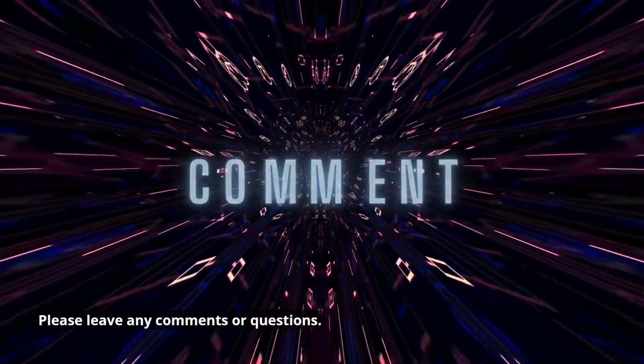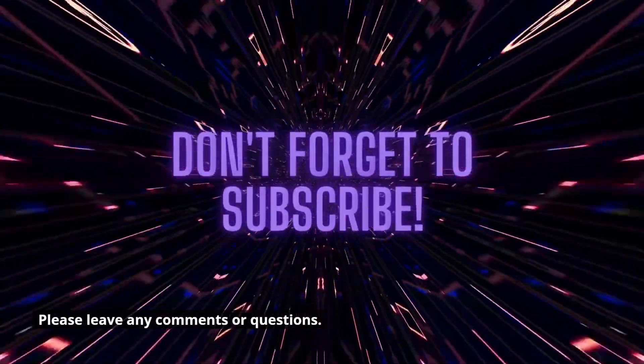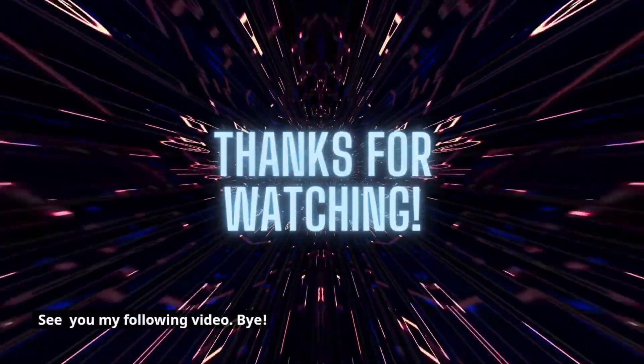This is where we end this video. Please leave any comments or questions, and subscribe to my YouTube channel for more videos. Thanks for watching, and see you in my next video.